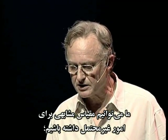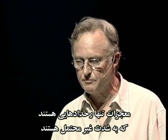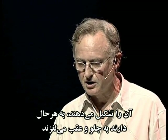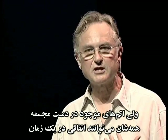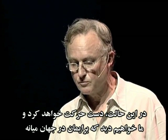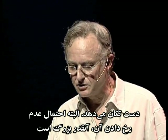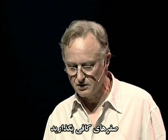We could make a similar scale of improbabilities. Nothing is totally impossible — miracles are just events that are extremely improbable. A marble statue could wave its hand at us; the atoms that make up its crystalline structure are all vibrating back and forth anyway. Because there are so many of them and because there's no agreement among them in their preferred direction of movement, the marble, as we see it in middle world, stays rock steady. But the atoms in the hand could all just happen to move the same way at the same time and again and again, and the hand would move and we'd see it waving at us. The odds against it, of course, are so great that if you set out writing zeros at the time of the origin of the universe, you still would not have written enough zeros to this day.